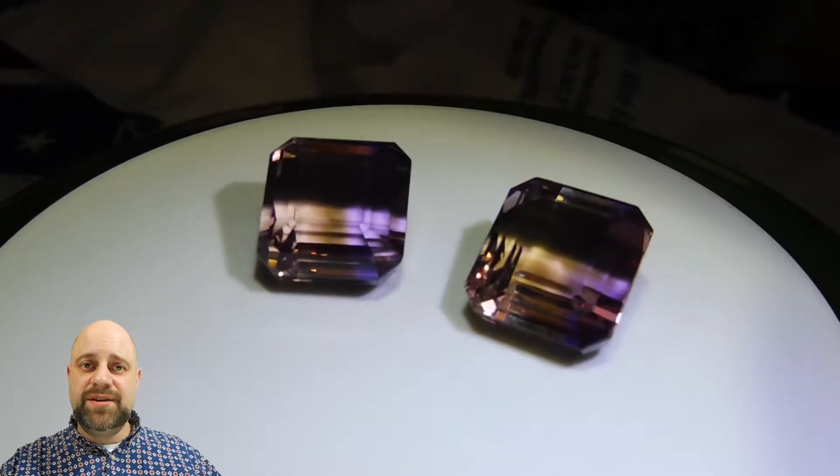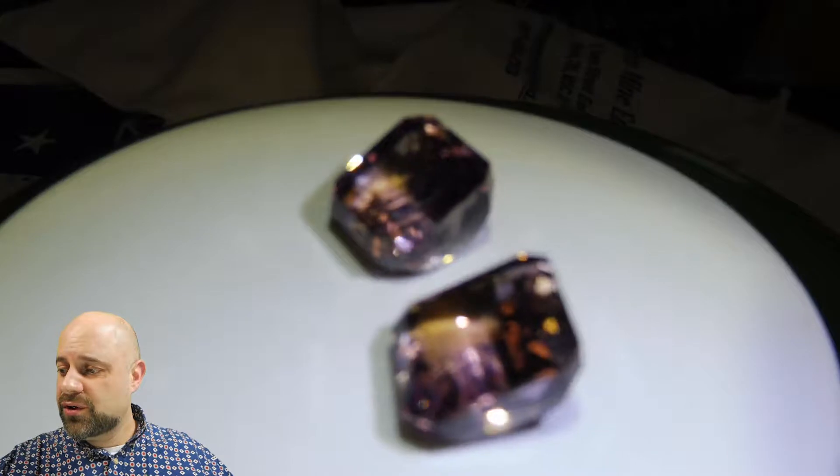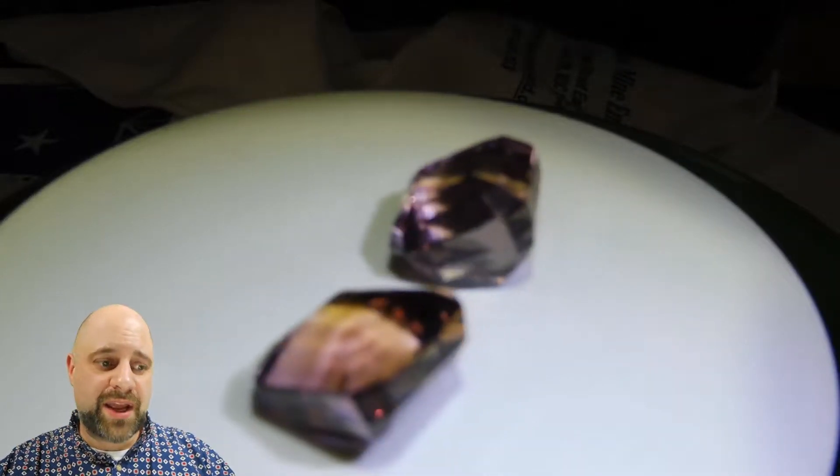Hey everyone, how you doing? David Sod here from SkyGems.ca. I have for you an incredible 49.73 carat pair of ametrine.